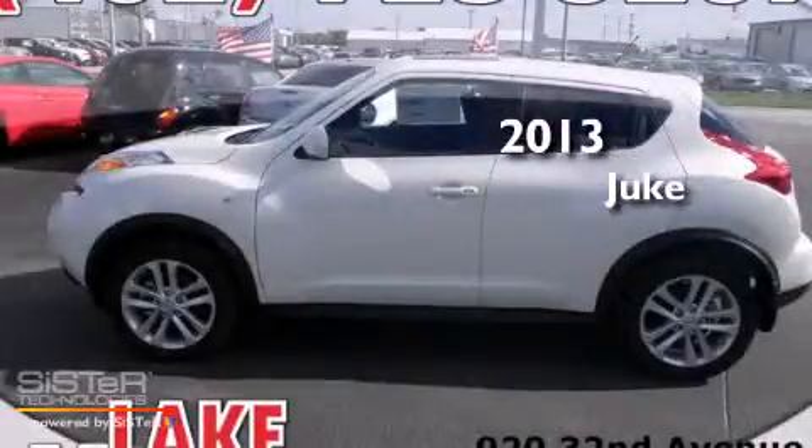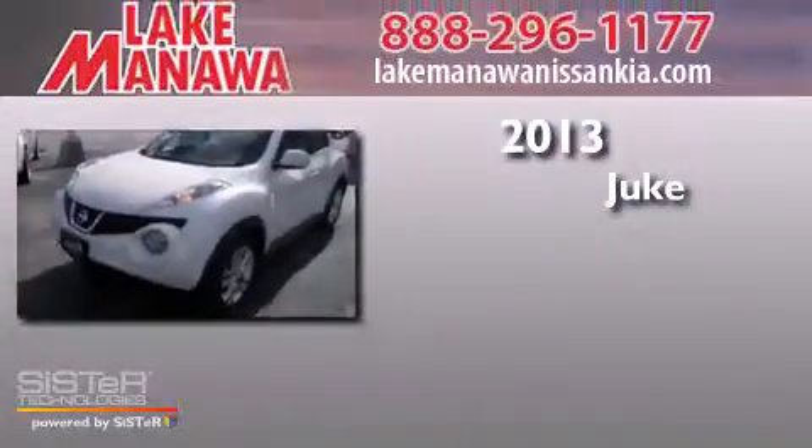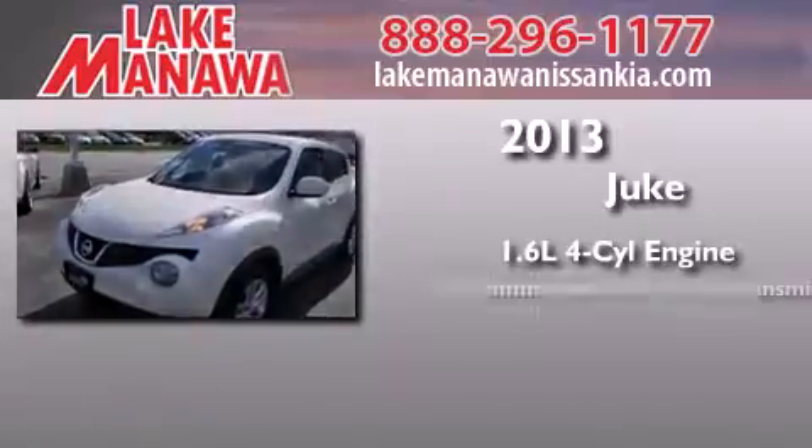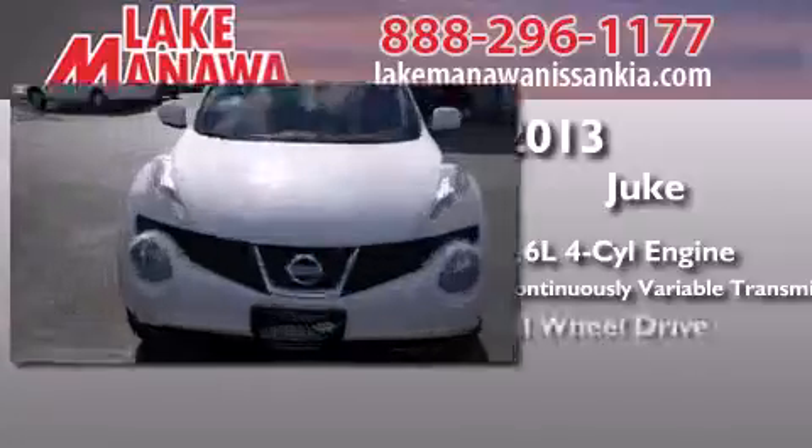This is a brand new 2013 Nissan Juke. It features a 1.6-liter, four-cylinder engine, a continuous variable transmission, and all-wheel drive.